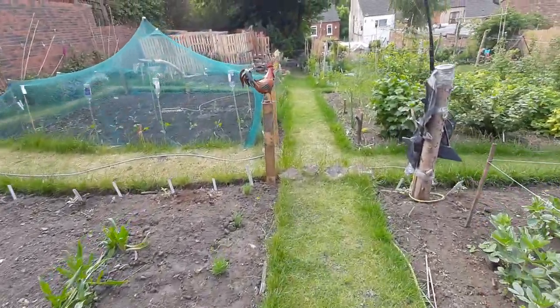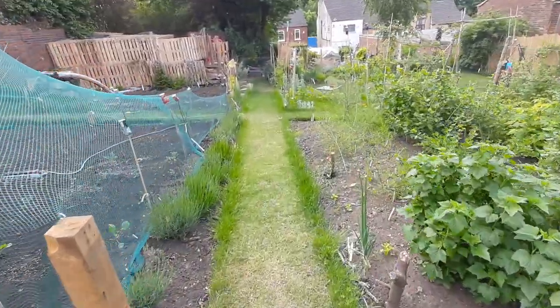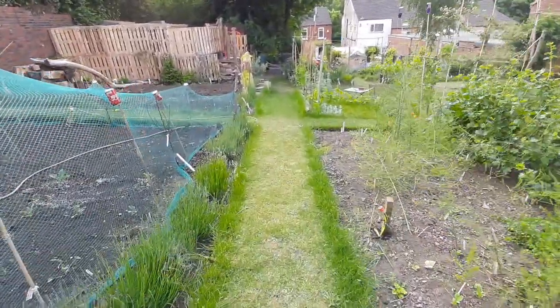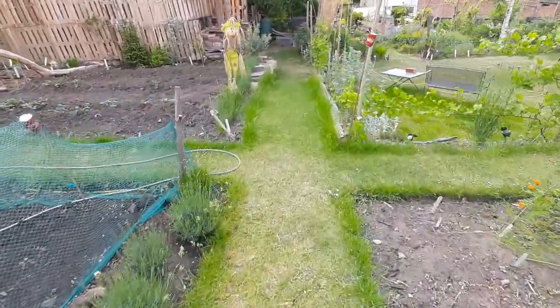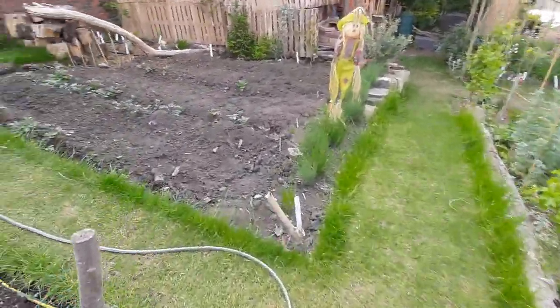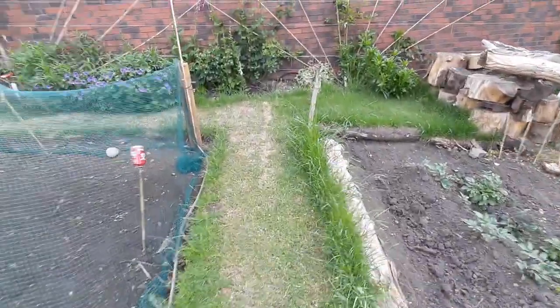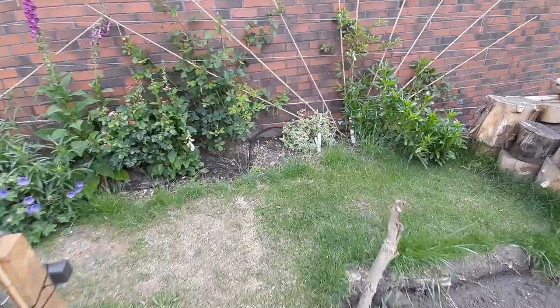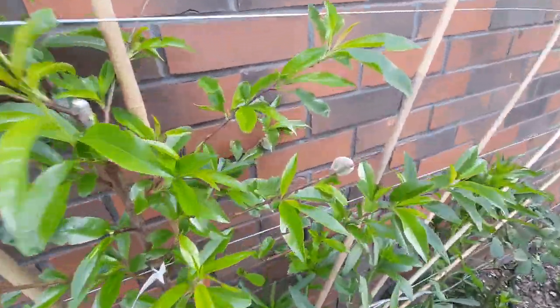The bed on the left with the large net on it is used for growing cabbages. We have five veg beds which are grown on rotation, and the cabbages here are covered because the pigeons have taken rather a fancy to them. One of our newer fruit trees is this one here which is an almond, and you'll see we've actually already got two almonds growing nicely.